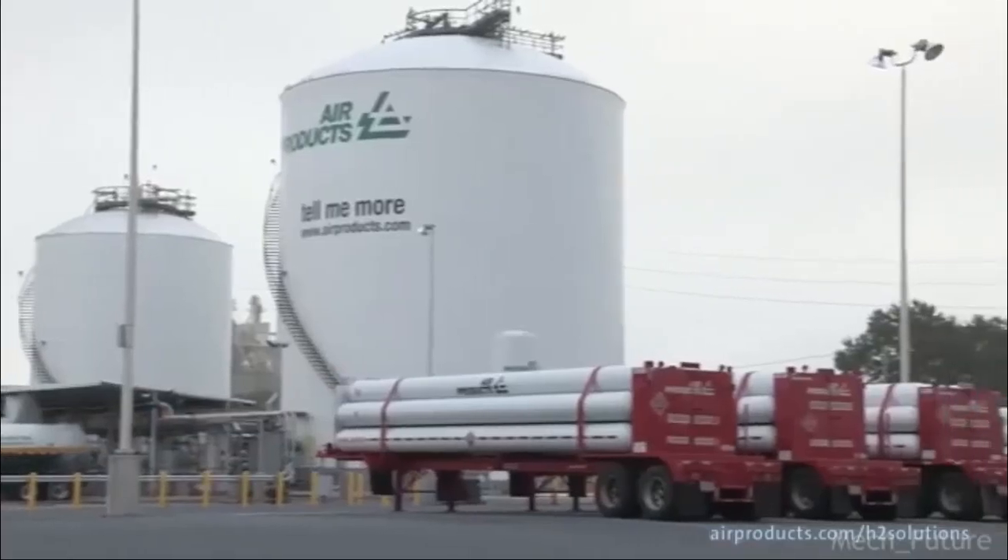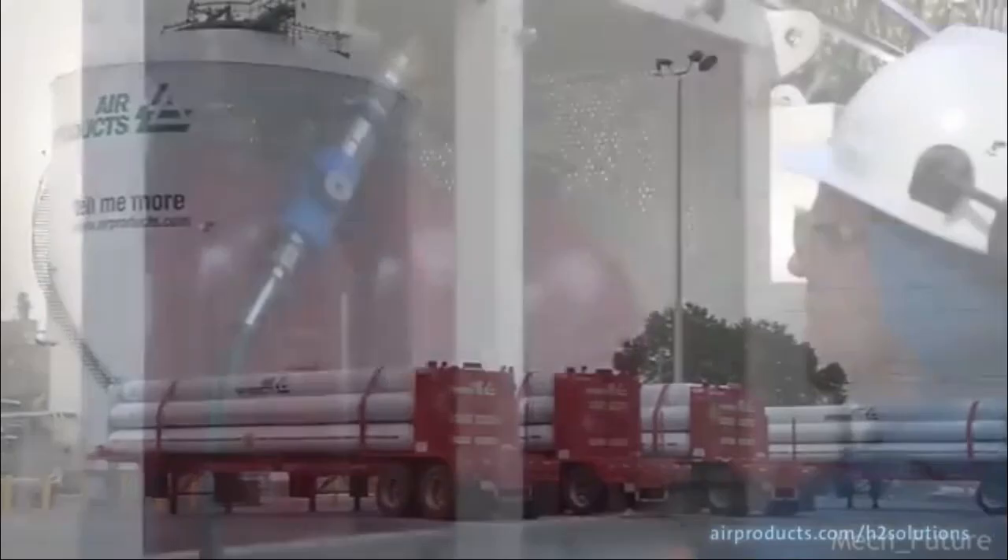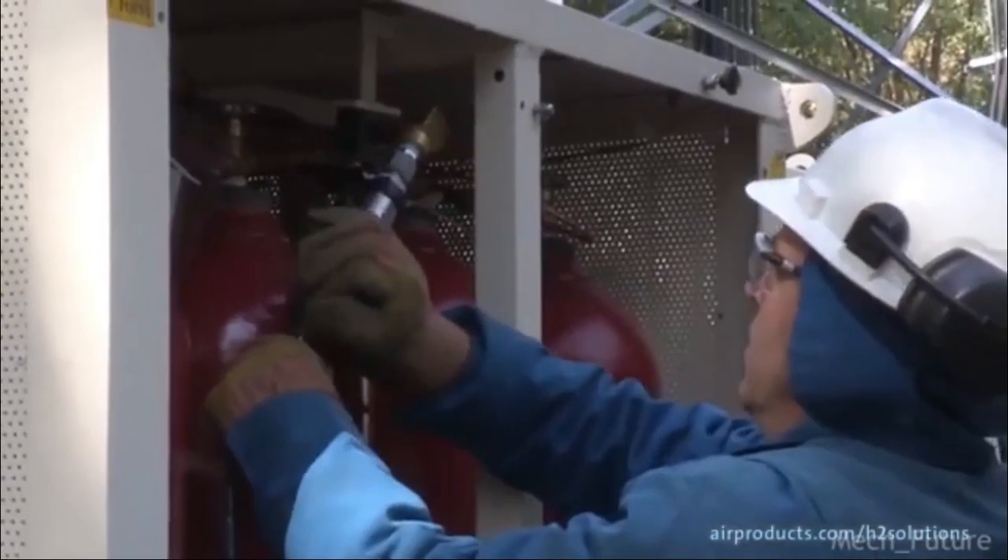In the age where we are starting to look away from fossil fuels and with the advancement of technology, hydrogen is slowly becoming the choice for energy storage.